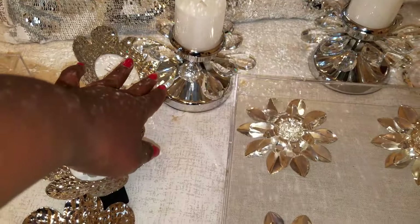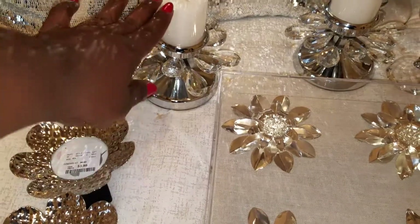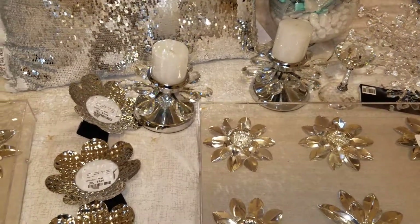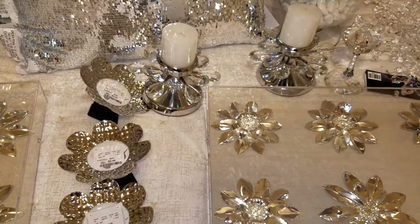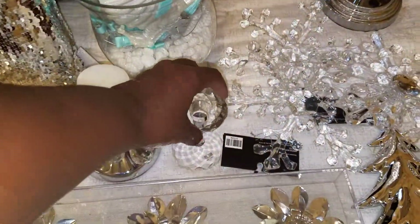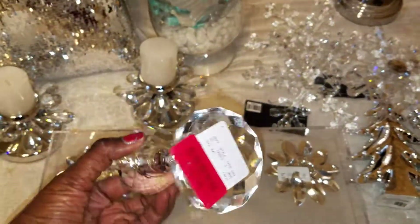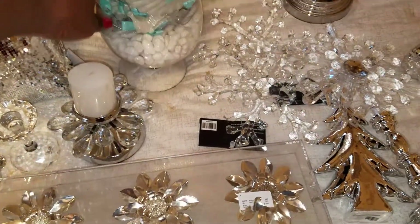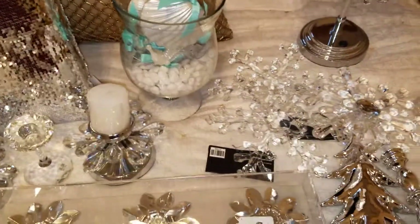Behind the wall art there are two candle holders that came from Hobby Lobby — they were about $9.99 — and the candles were around $0.99. All the candles and candle holders are currently being sent off at Hobby Lobby. Here's another candle holder I purchased from Home Goods for $5.